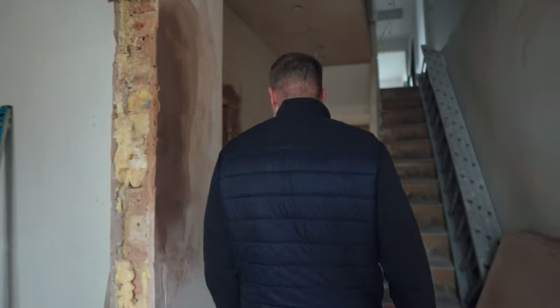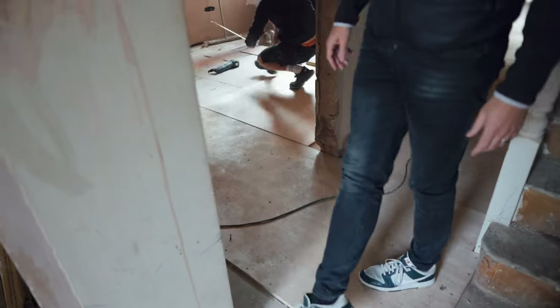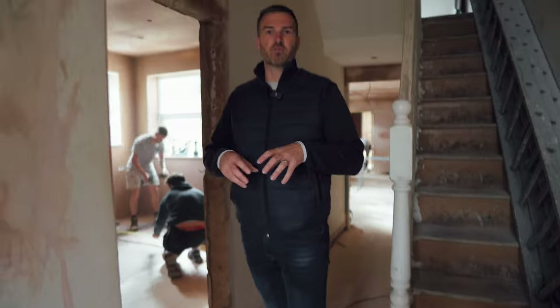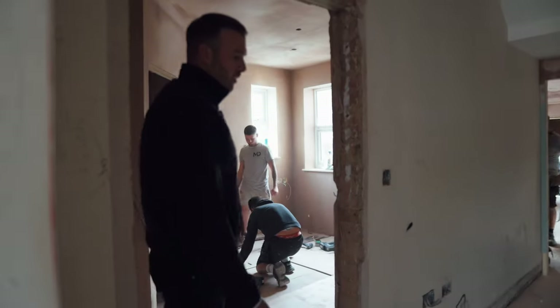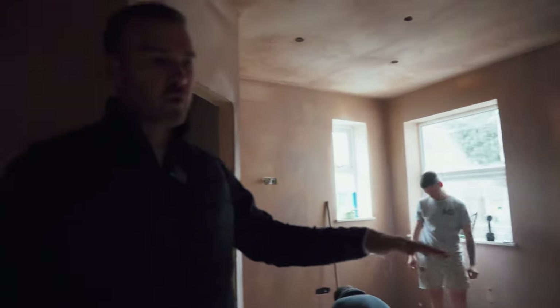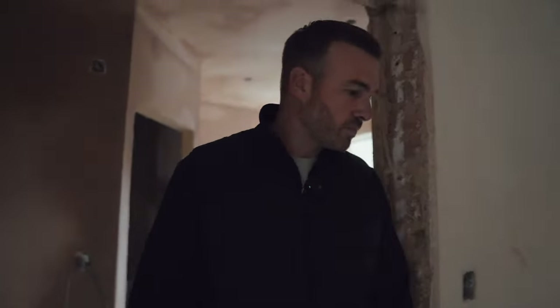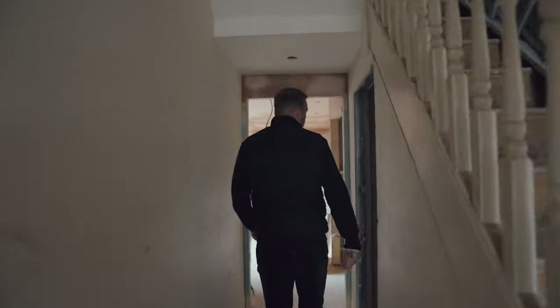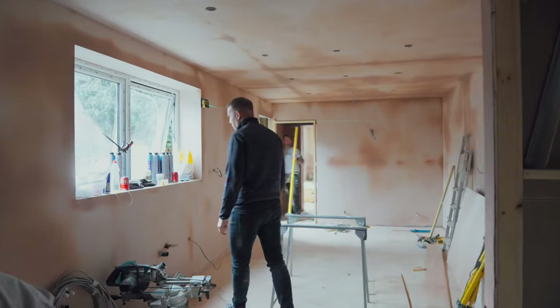The guys are currently putting down 12mm ply on the floors — we're overboarding the chipboard because we've had to take those up to run our plumbing, electrics, and wastes. So we're overboarding them now to get a blank surface to work from. This is going to be bedroom number two. We had to replace this window here because it wasn't at the correct height — it was 1.2 metres off the floor and it had to be 1.1 — so we've replaced that. Again, fully plastered in here and the ply is going down.